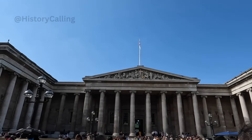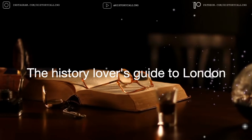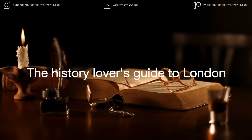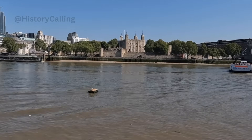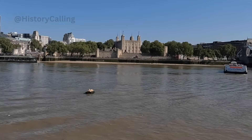Okay, let's get stuck in. Number one: the Tower of London. This is of course a must for any history lover coming to London, assuming you can manage the heavy ticket price.